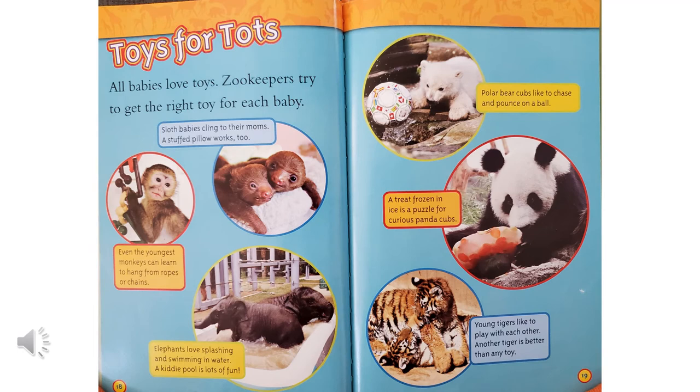Toys for Tots. All babies love toys. Zookeepers try to get the right toy for each baby. Sloth babies cling to their moms — a stuffed pillow works too. Even the youngest monkeys can learn to hang from ropes or chains. Elephants love splashing and swimming in water, and a kiddie pool is lots of fun. Polar bear cubs like to chase and pounce on a ball. A treat frozen in ice is a puzzle for a curious panda cub. Young tigers like to play with each other — another tiger is better than any toy.